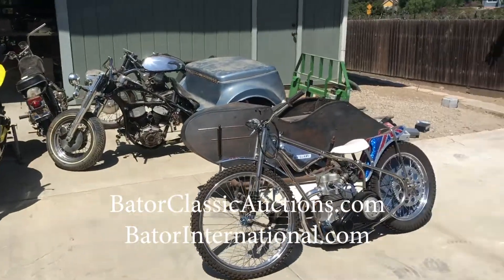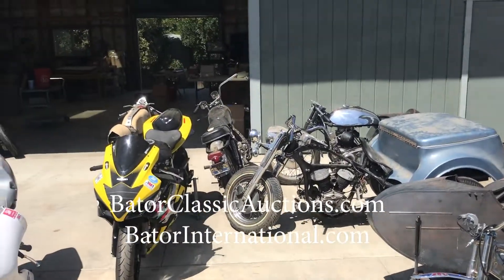We also got a lot of bikes here too — check these out. Thanks for watching, hope you like our videos.